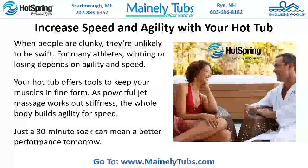Increase Speed and Agility With Your Hot Tub. When people are clunky, they're unlikely to be swift. For many athletes, winning or losing depends on agility and speed. Your hot tub offers tools to keep your muscles in fine form. As powerful jet massage works out stiffness, the whole body builds agility for speed. Just a 30-minute soak can mean a better performance tomorrow.